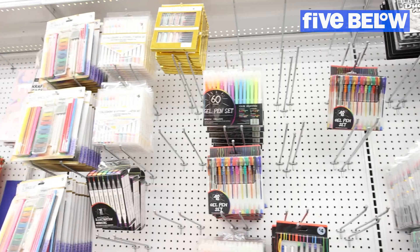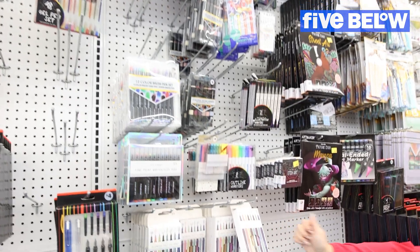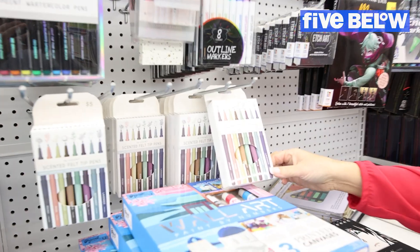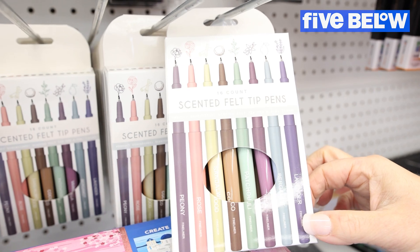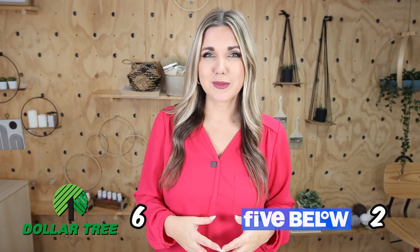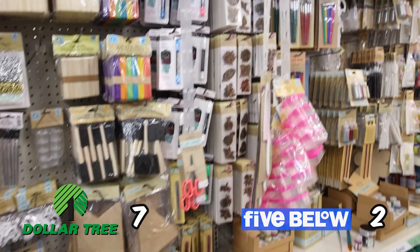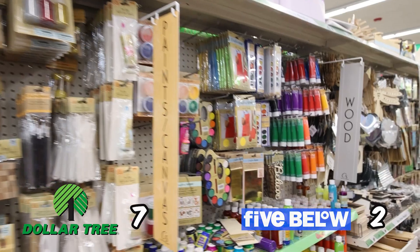Dollar Tree has so many different craft supplies and I feel like they've really stepped up their game this year — they keep adding more and more items to their Crafter's Square. The Five Below craft section is definitely limited to pens, paper, paints, and brushes — outside of that that's pretty much it. The crafts at Five Below are really limited, so I'm definitely going to give that one to Dollar Tree, because there are usually several aisles of Dollar Tree craft options.